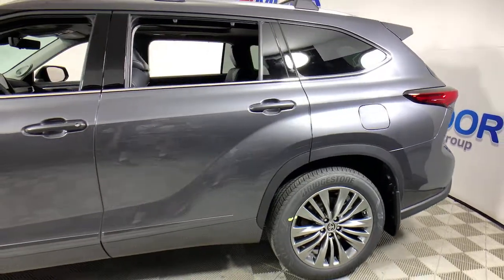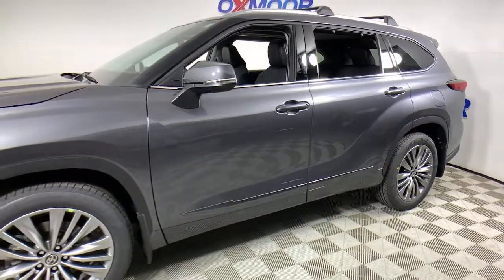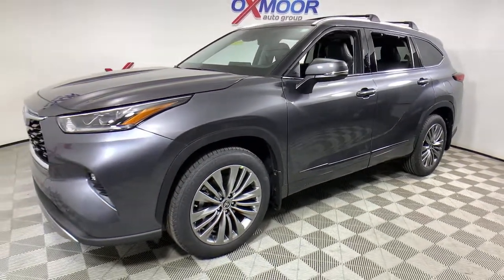You just found the 2021 Toyota Highlander. Give your family this spacious, efficient Highlander and start building your road trip memories.